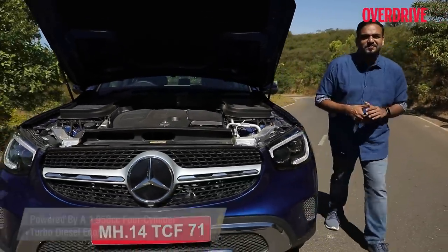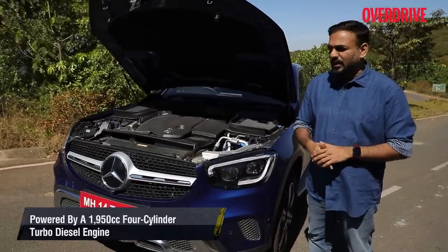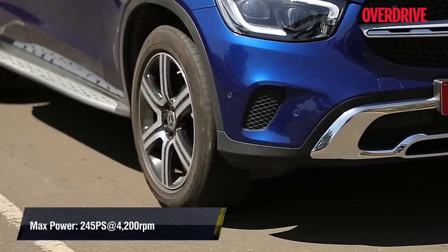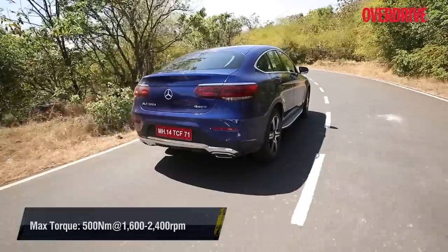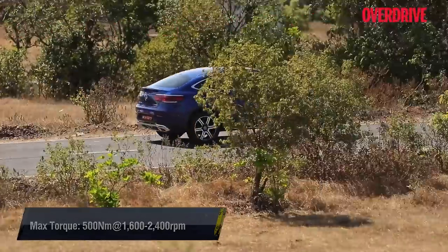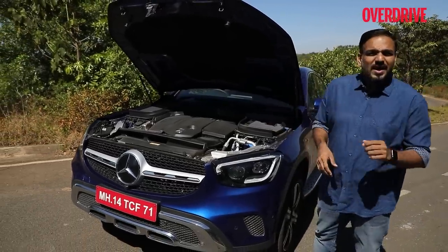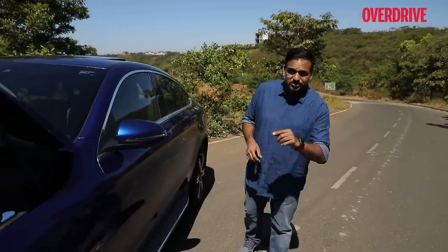Under the hood is the familiar 1950cc four-cylinder turbo diesel, but tuned up to suit the coupe's sportier character — putting out 245PS, that's 51 more than the crossover, and 500 Newton meters of torque, 100Nm extra. It's certainly not AMG territory, but 0 to 100 in 6.6 seconds is fairly quick. Add a finely tuned turbocharger and an eager gearbox tune, and you'll never really feel a dearth of power whether in town or on the highway.